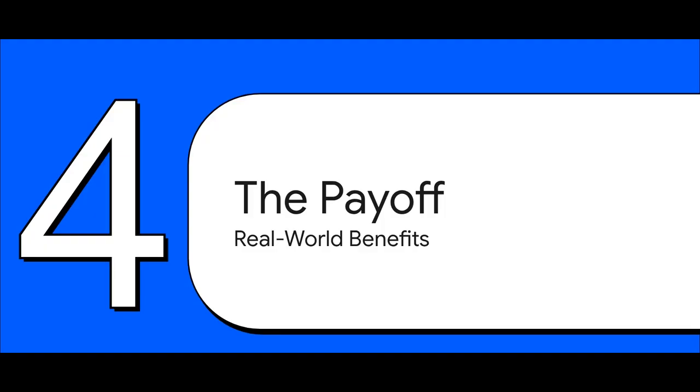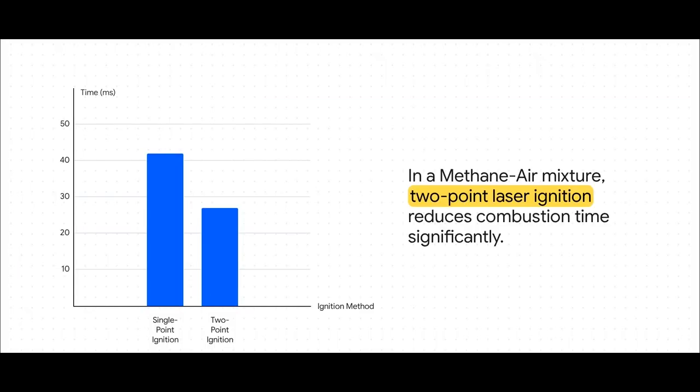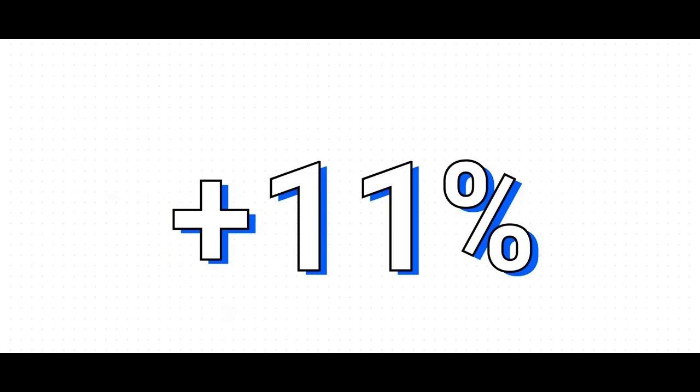So what does this actually do for an engine? The performance gains are huge — this is a fundamental game-changer for combustion itself. In these tests, a single spark takes about 42 milliseconds to burn the fuel. But when you use a laser to create two sparks at once, that time plummets to just 27 milliseconds — over 35% faster. That means a faster, more complete, more powerful burn. The same test showed an 11% jump in peak pressure inside the cylinder, meaning more power and more efficiency from the exact same amount of fuel.